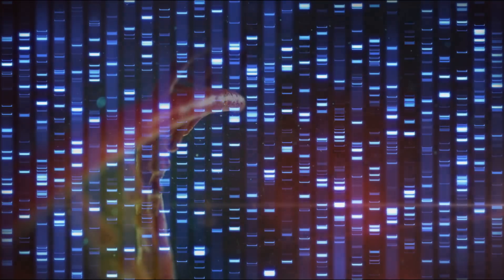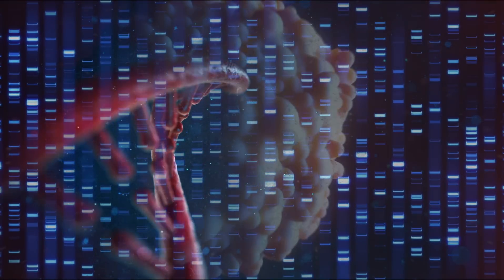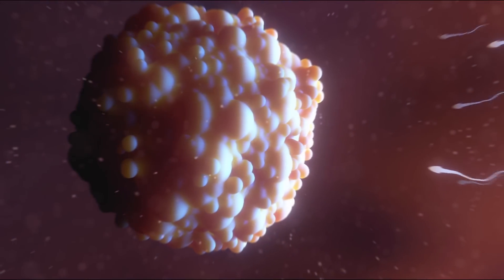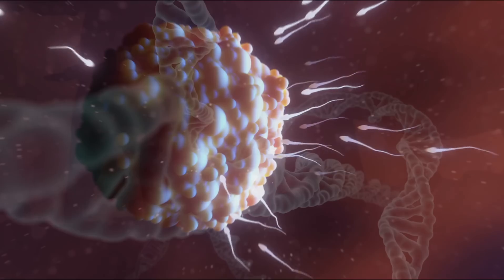Gene drives have the potential to save millions of lives and give us unprecedented control over the natural world. They also could potentially come with some major risks that need to be studied and understood. So what exactly are gene drives? Gene drives work by biasing the inheritance of genes. Normally, a sexually reproducing organism comprises its genome 50-50 from the genetic information of its parents. Gene drives change this.